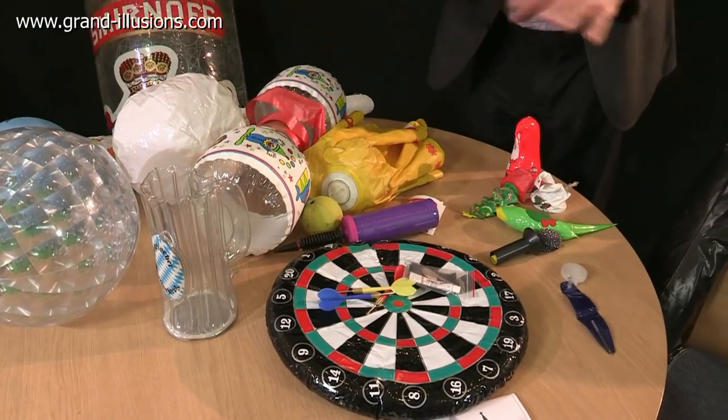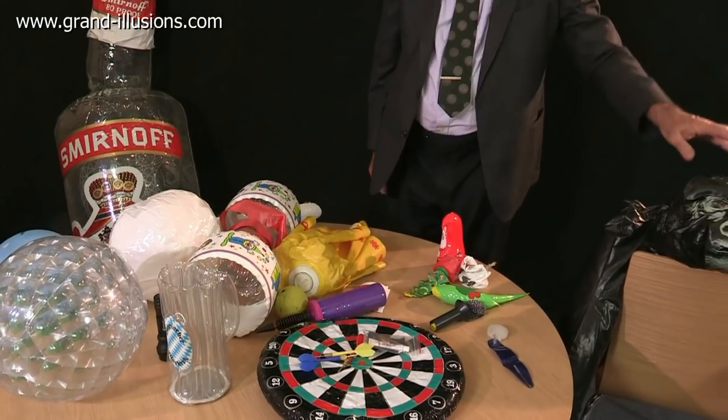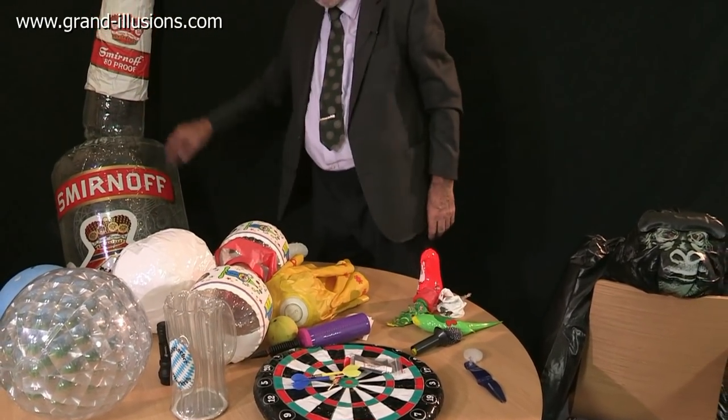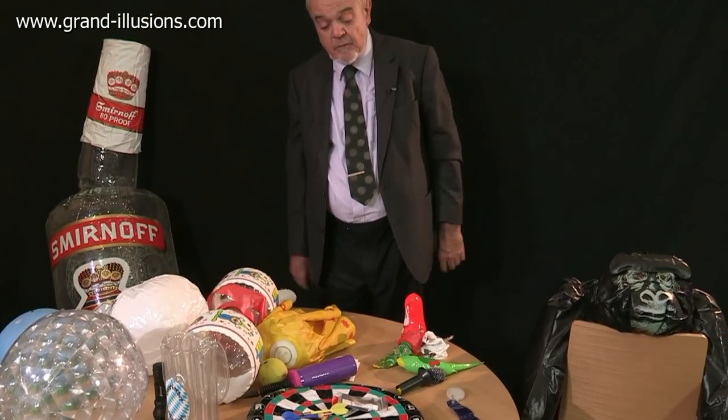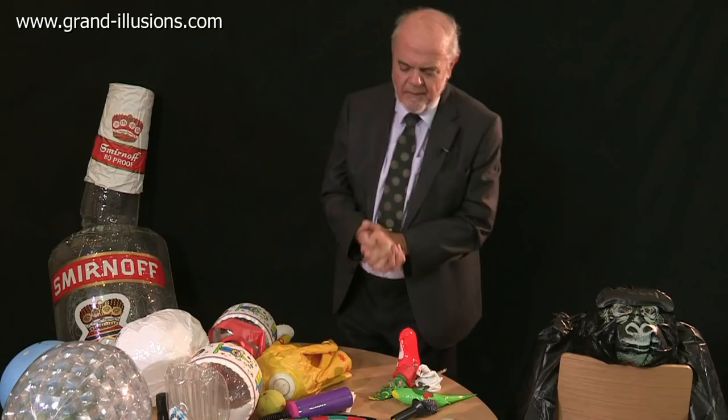Inflatables. I love them. There's a whole bunch of strange ones on the table, but I have in the past collected quite sensible ones, like this giant ape, he's Geoffrey, and a big Smirnoff bottle. And of course you can have inflatable beds and beach balls and balloons and a lot. But these ones are all wacky ones.